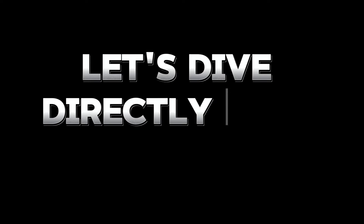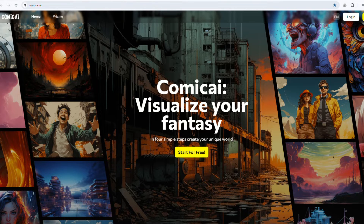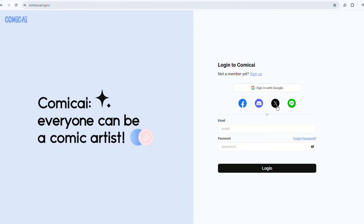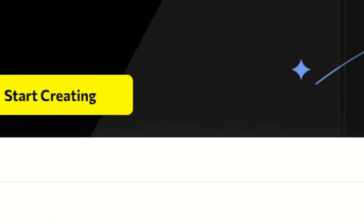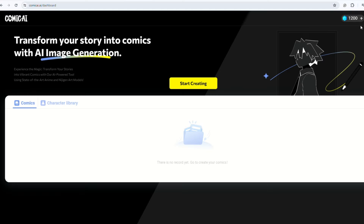Let's dive directly into creating comics. I'm excited to introduce you to an incredible website, ComicAI.ai. This all-in-one AI-generated comic website enables you to delegate the entire comic creation process, from story writing to final production, to AI with just a mouse click. To get started, visit the website and select Start for Free. You can sign in using a Google account among other login options. Upon logging in, you'll receive 1,200 points automatically. Each action of generating content costs three points, providing ample opportunities to experiment.